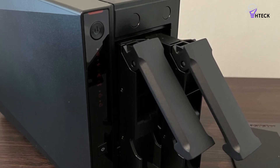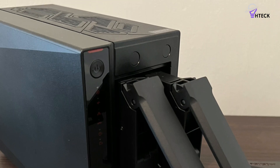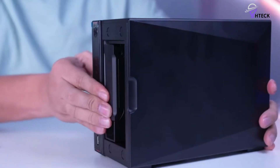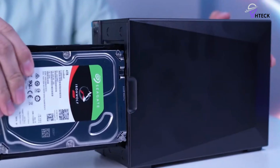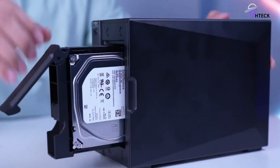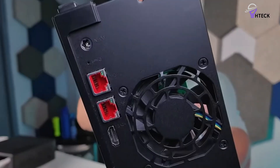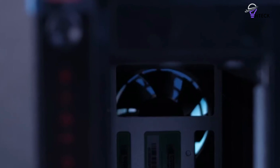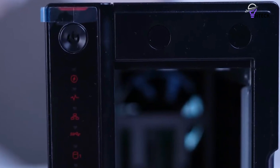In terms of hardware capabilities, the AS5402T leaves nothing to be desired. If you require multi-gigabit connectivity combined with substantial M.2 bays, this NAS truly meets those needs. Furthermore, the Celeron J5105 processor lends itself well to handling transcodes efficiently. For users with Plex Pass, hardware transcoding can be utilized on devices that don't support native playback of certain content, enhancing the overall user experience.